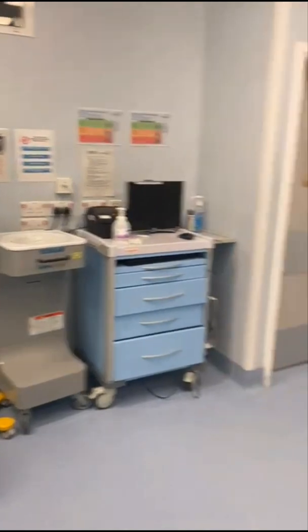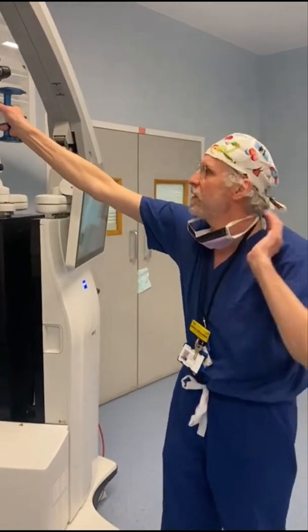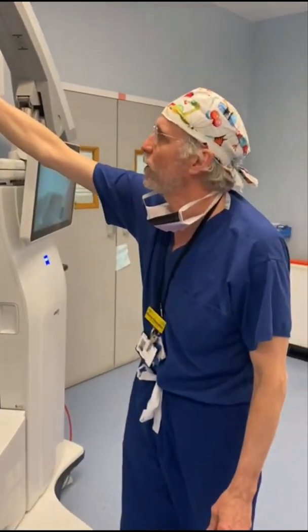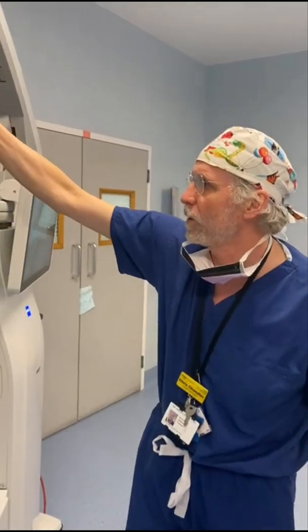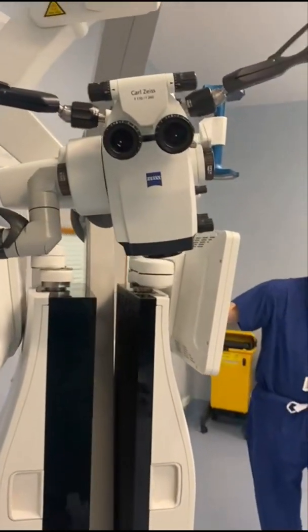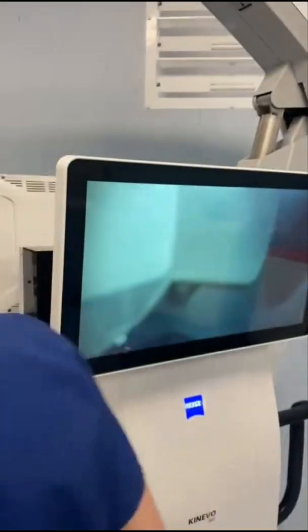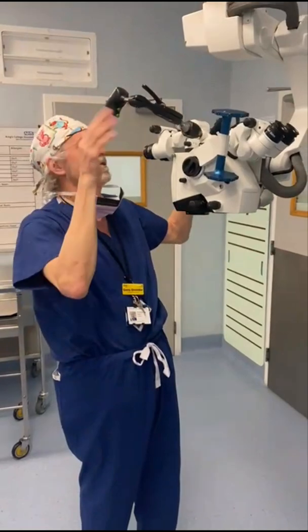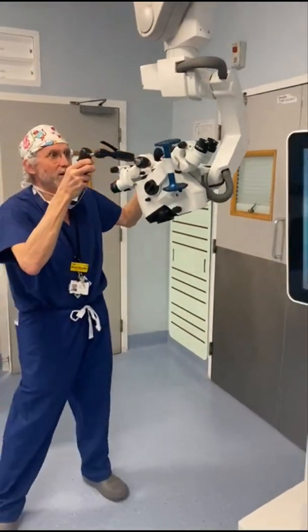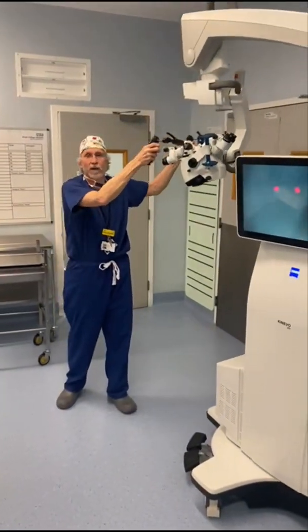Over here, this is our operating microscope and this is a really crucial bit of equipment when we operate on brain tumors particularly, where we need magnification and light. There's a big television screen that other people in the operating theater can watch so they can see what the surgeon sees. The surgeon sits at the eyepieces like this and looks down, and there's an assistant who can look through eyepieces on the side. This is a great machine because it moves in all different sorts of directions according to where we have to look, and this is probably our most key bit of equipment.